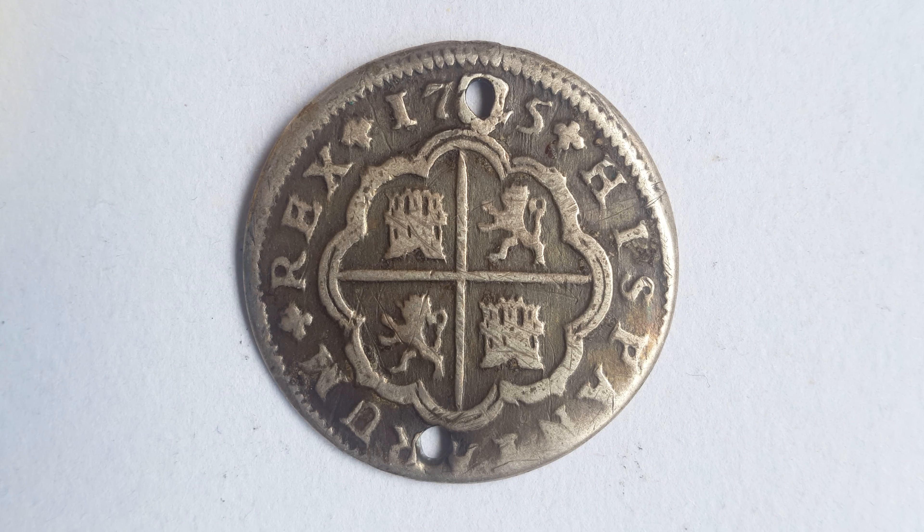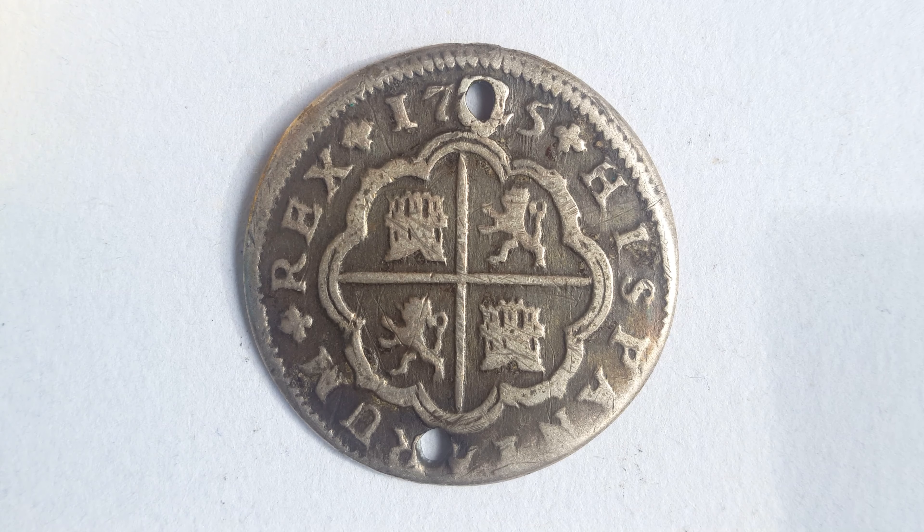Hello and welcome to Clementine's Coins. Today we're going to be looking at the 1725 two-reales from Spain. This coin was minted under the reign of King Philip V, weighs 6 grams and is composed of 83.3% silver.